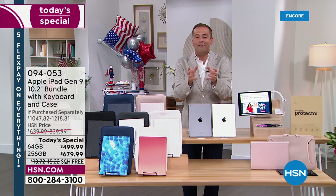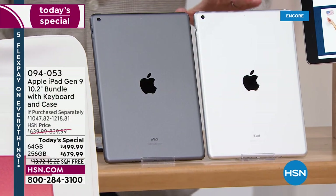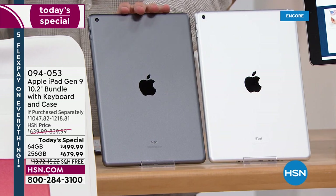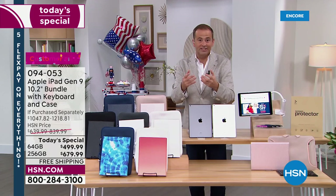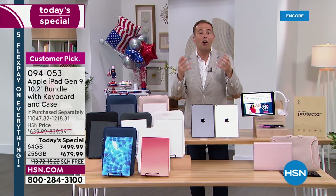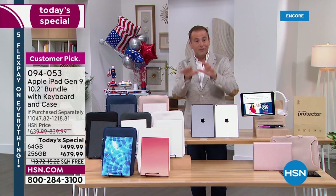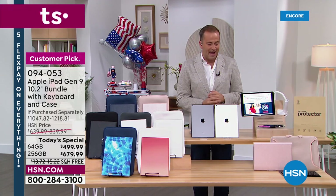Let me go through the options and then we'll dive into all the amazing features. You're going to choose: do you want silver or would you like space gray? You're also going to choose the capacity size — there's a 64 gig or the larger 256 gig. There's a slight difference in price, and we'll help you make the best decision for tonight.